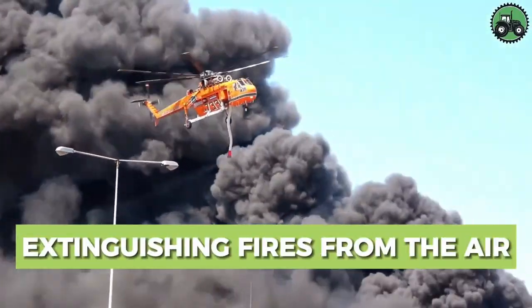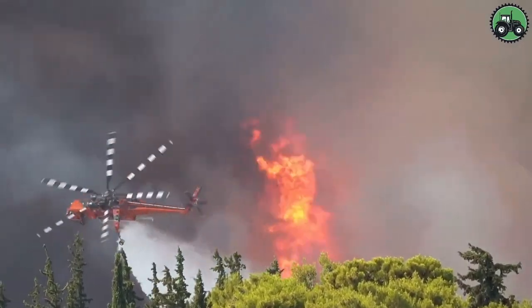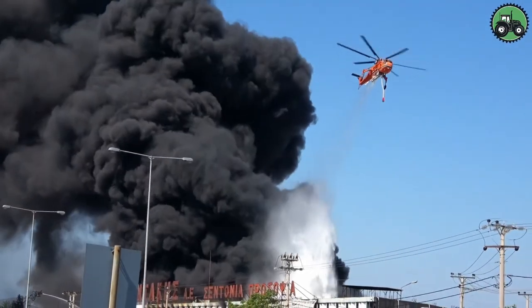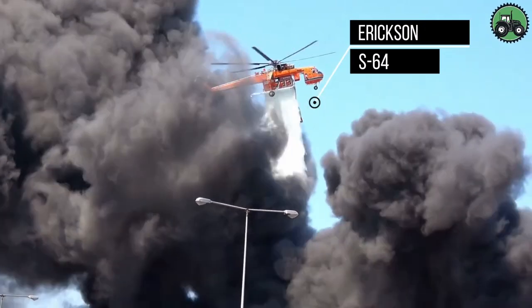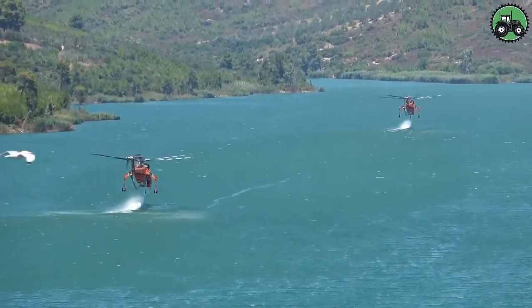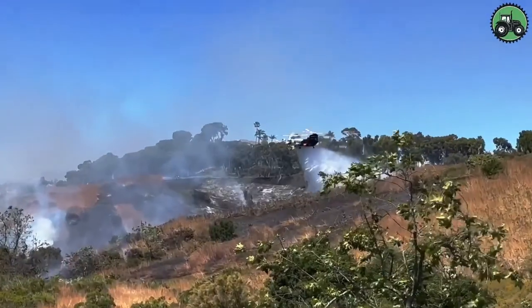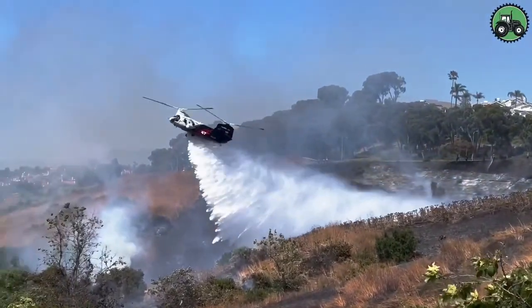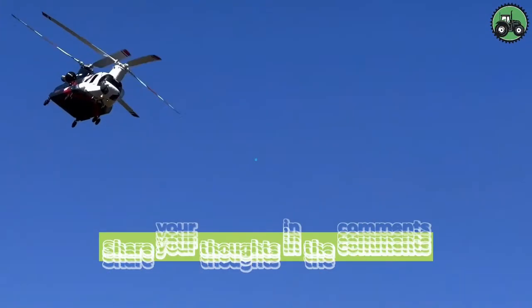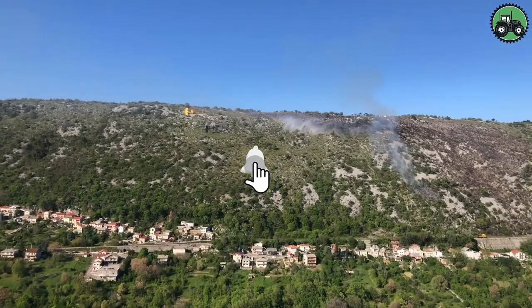Explore aerial firefighting operations with the Ericsson S-64, a critical effort that combines precision and efficiency to combat wildfires from the skies. These powerful helicopters are equipped with advanced technology to ensure the effective delivery of water or fire retardant, suppress flames, and safeguard communities and ecosystems. From remote wilderness areas to urban fringes, the Ericsson S-64 plays a pivotal role in firefighting efforts, helping control and mitigate wildfires in diverse environments. Take care.